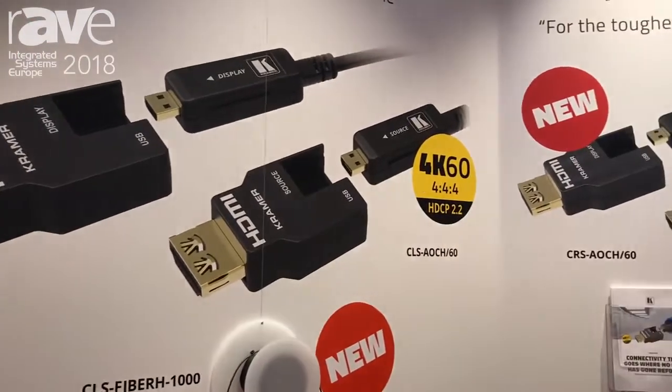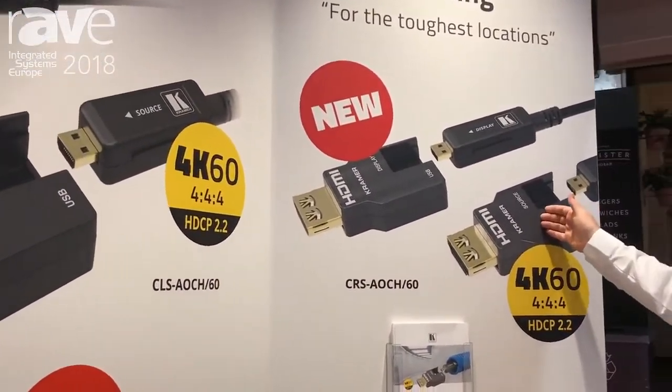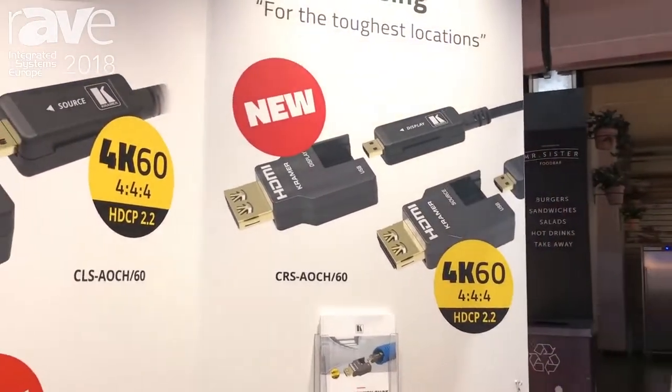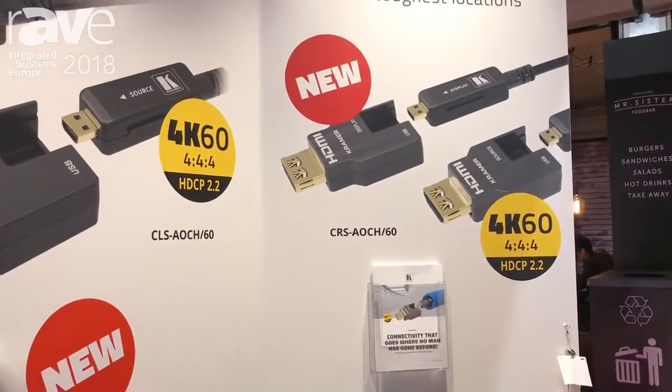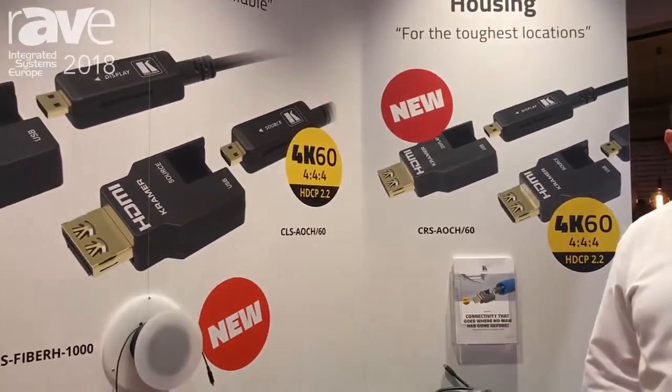And we have a model for rental and staging. This is metal-made housing, both for the ends and the cable. The cable itself is ruggedized with a TPU jacket, and this is perfect for your rental and staging applications. Thank you. For more details, you can go to our website, kramerav.com.